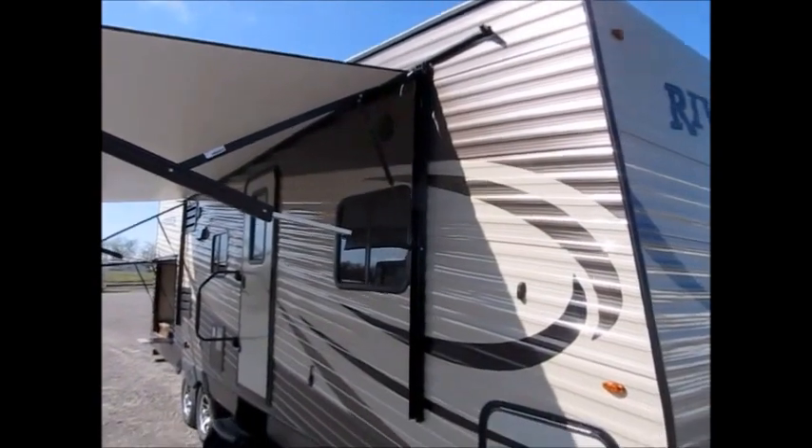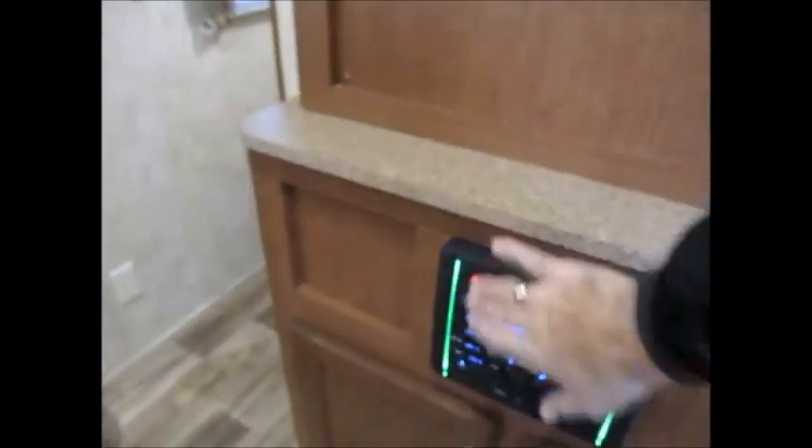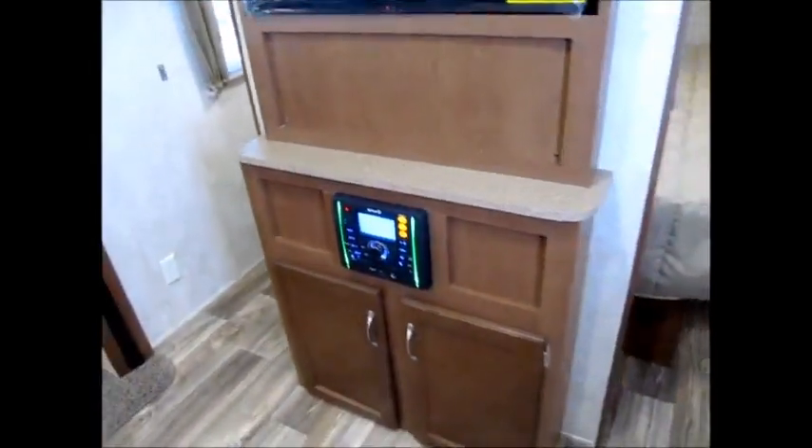I'm going to go ahead and take you on the inside and let you get a good look at it. As we go inside the 30 Loft, this is a very roomy trailer. You see it's got a lot of floor space here when you walk in. It does have a TV included — AM/FM stereo CD/DVD player right here, and of course that is Bluetooth capable. It does have outdoor speakers.